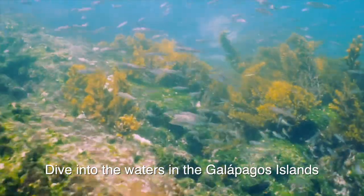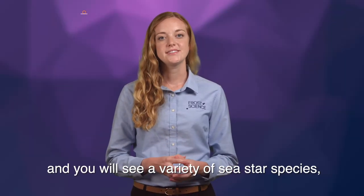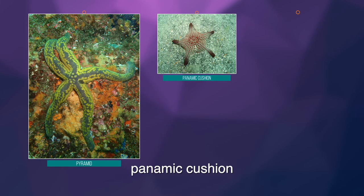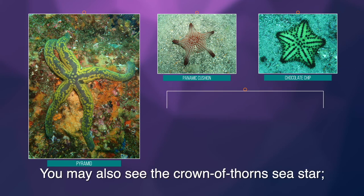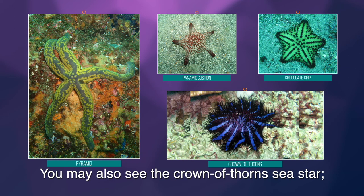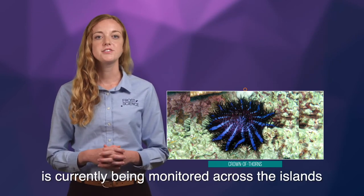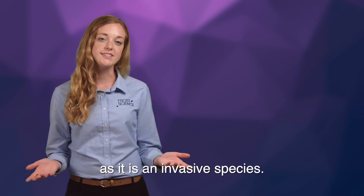Dive into the waters in the Galapagos Islands, and you will see a variety of sea star species, including pyramid, panamic cushion, and chocolate chip. You may also see the crown-of-thorns sea star. However, this species of sea star, one of the largest in the world, is currently being monitored across the islands as it is an invasive species.